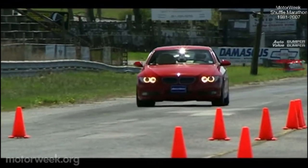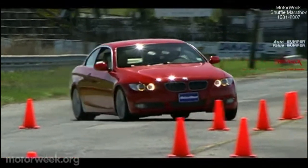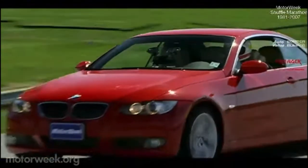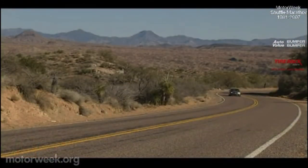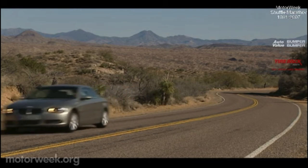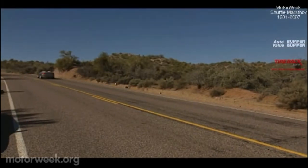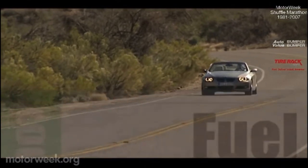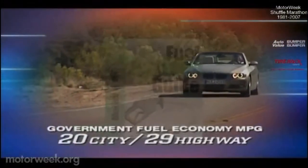It's 50% stiffer than the last 3 Series convertible, so there's no discernible chassis flex to affect handling or ride. On all kinds of roads, the 335i convertible feels solid and stable. There's no A-pillar and header shake and no body twist over bumps.